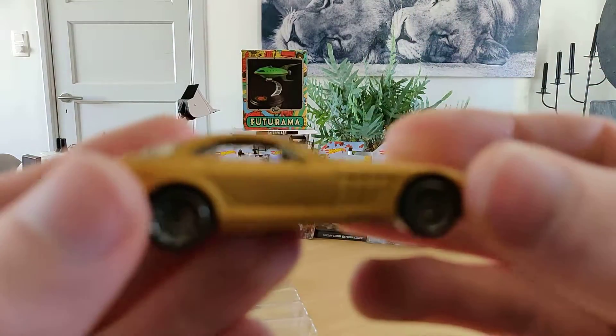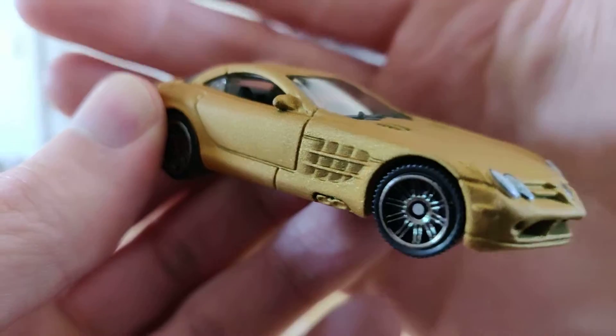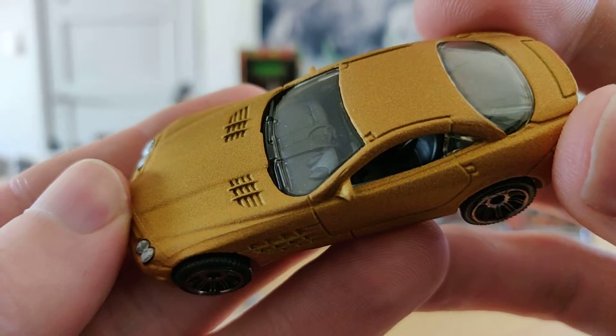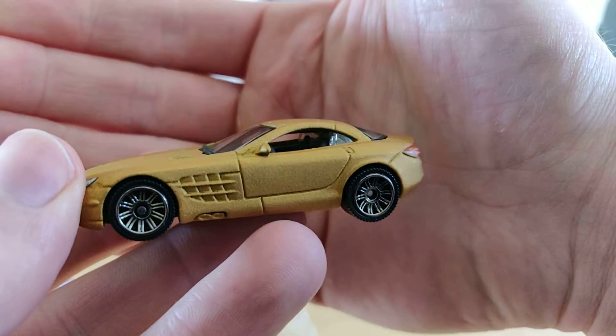And then we've got the Mercedes-Benz SLR McLaren in a golden color — gold, yeah it's gold. Nice rims, very nice.